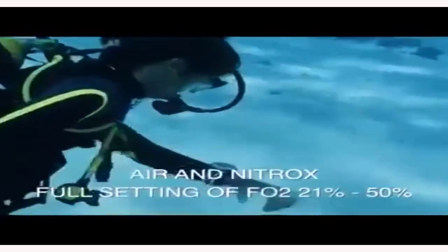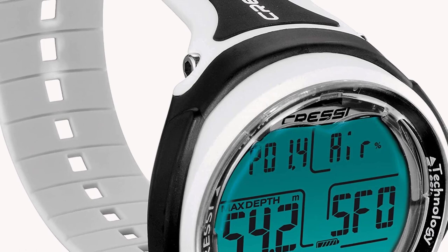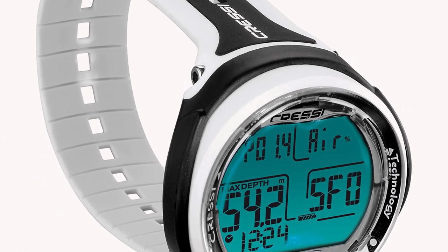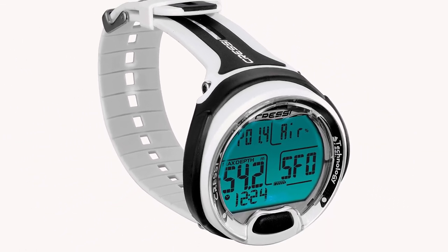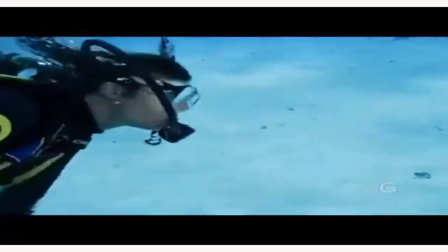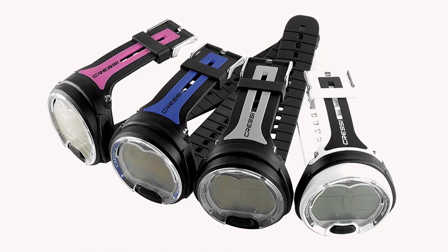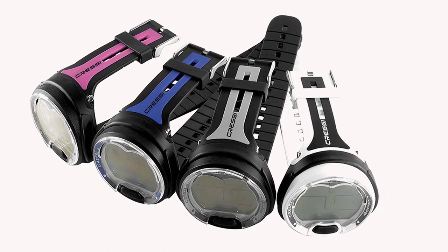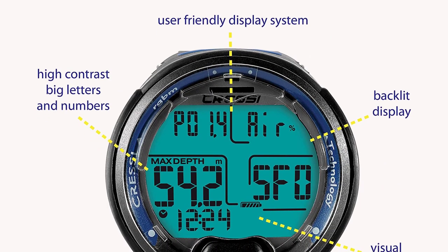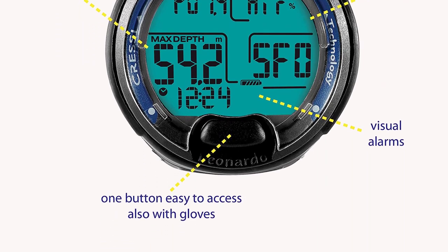The deep stop function of the Cressi Leonardo is adjustable, which is useful for technical divers as it helps release nitrogen stored during your dive, protecting your body from decompression illness. Although inexpensive, the dive computer offers a surprising range of colorful options — up to 13 colors — helping you find your preferred style. However, the strap is a little short, making it less ideal for cold water where thick gloves require a larger wristband.